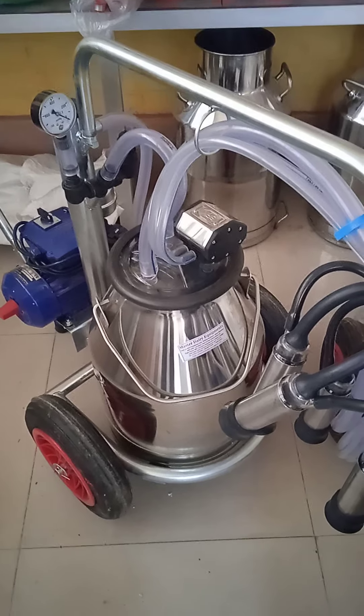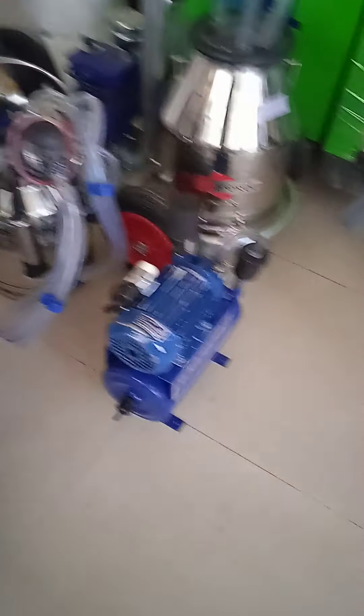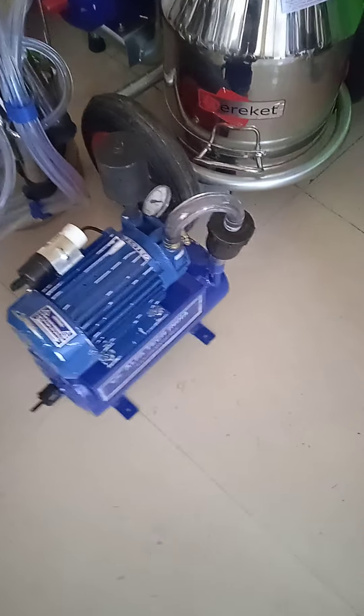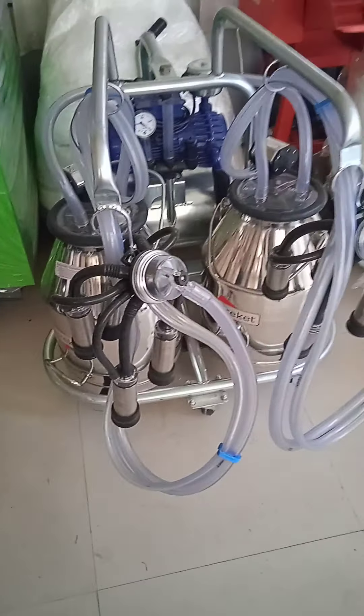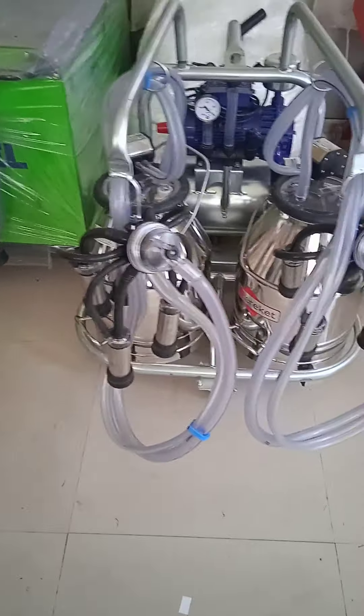Barricade, single cow milking machine. This is a fixed local Indian milking machine. These are gen sets. Double cluster, double bucket machine. Barricade, turkey made.